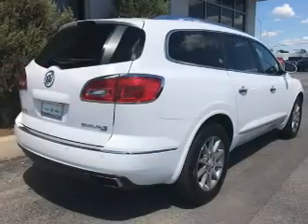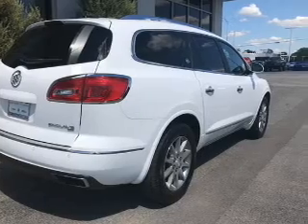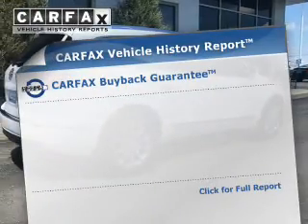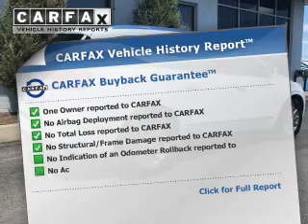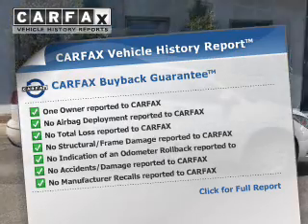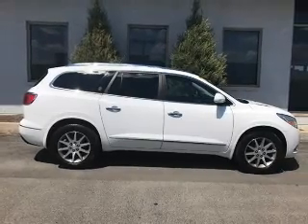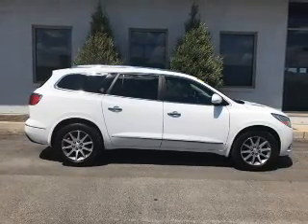Further safety features include brake assist, traction control, parking sensors, stability control, and a passenger airbag. Rest easy knowing this vehicle comes with a Carfax Vehicle History Report from Carfax, the most trusted provider of vehicle history information. Great quality at a great price — call or click to contact us today.